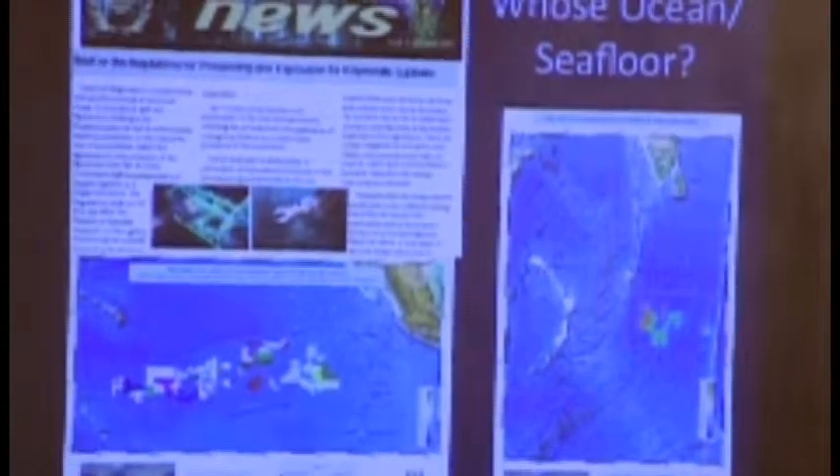Thank you very much, Dr. Taminago. This is interesting because it sets the stage of the ocean and the ocean floor as a boundary that we're still trying to figure out who owns. When you talk about geopolitics and establishing the oceans as some form of mass that governments want to control.